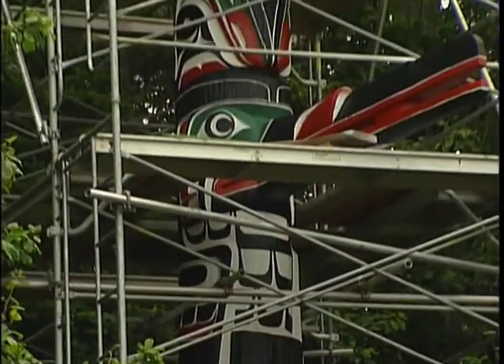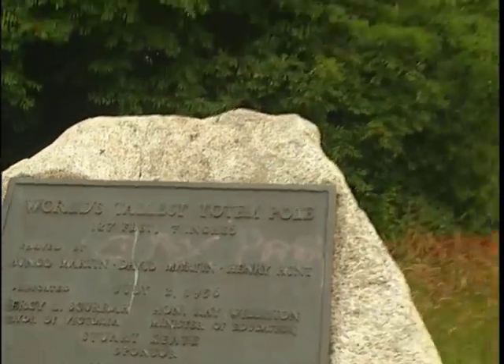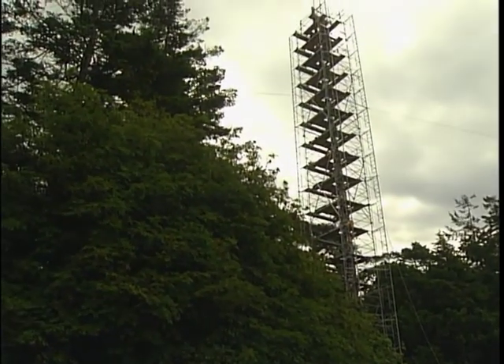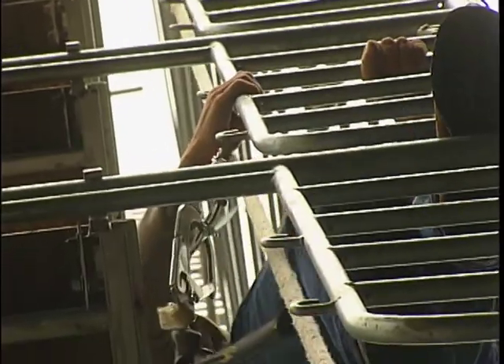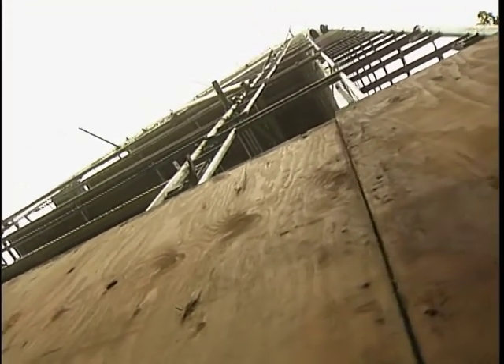The story pole also reflects the family crests of carver Mungo Martin and those of people on the North Island. It's a fascinating story told on a plaque near the pole. But it's not just the story of this story pole that's worth telling — there's also the complex steps that had to be taken to build nearly 130 feet of secure scaffolding.